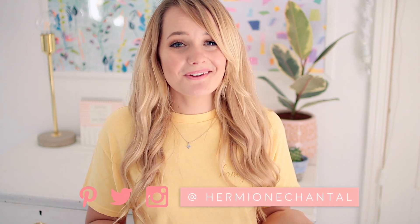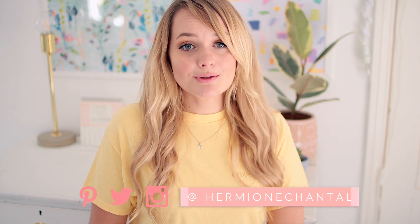Hi guys, I hope you guys are doing really well. Today I'm going to be doing a deep clean video because it has been a long time since I've done one of these and you guys have been requesting it.